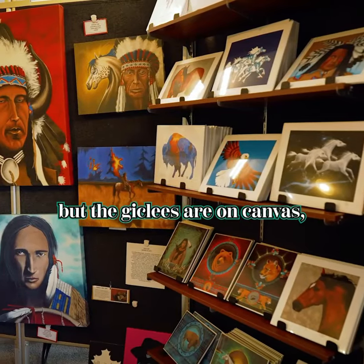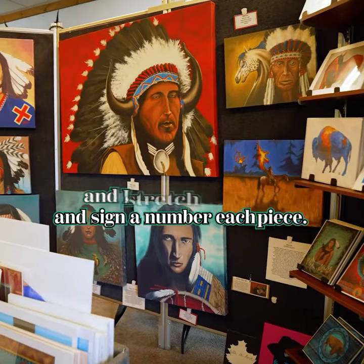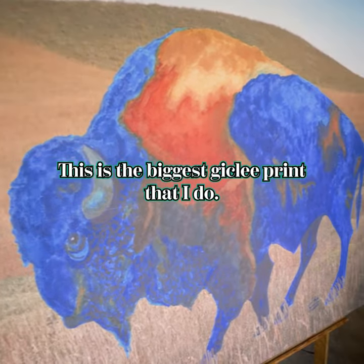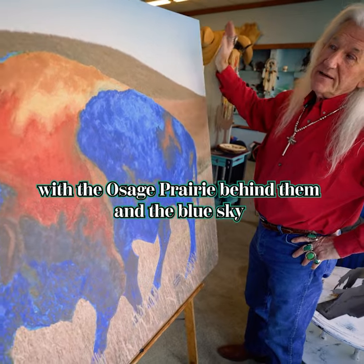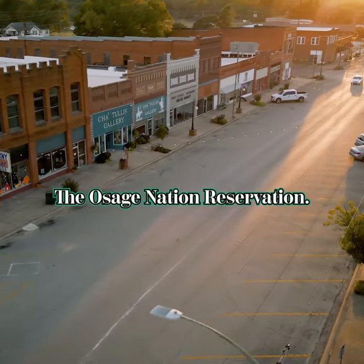The giclees are on canvas, and I stretch them myself and sign and number each piece, so they're a limited edition. This is the biggest giclee print that I do — it's a big buffalo with the Osage prairie behind them and the blue sky. Just like home, the Osage Nation Reservation.